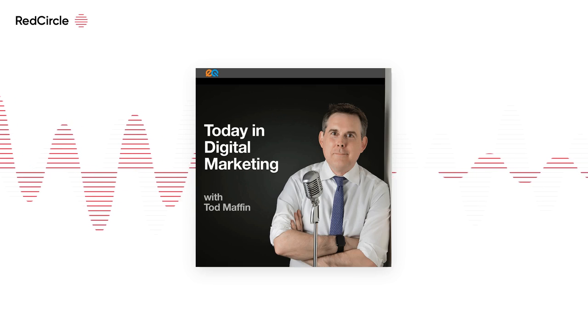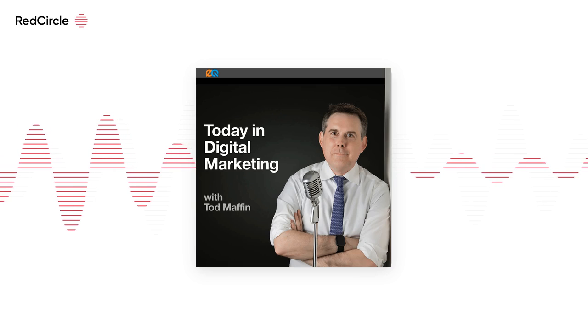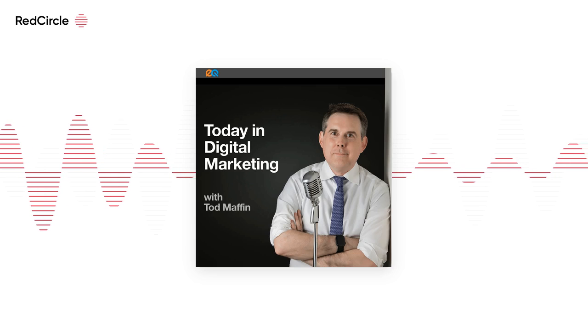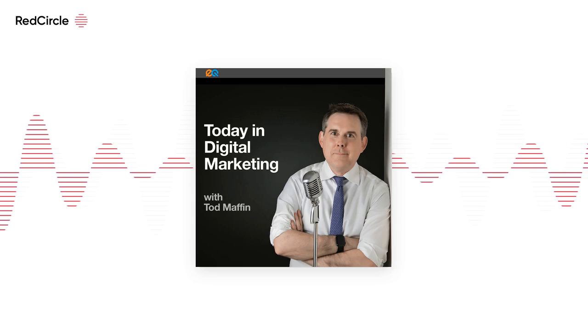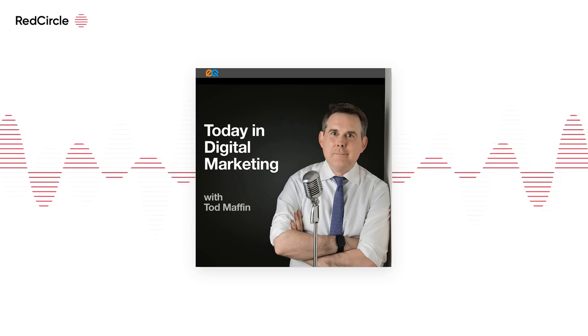Is anyone else getting sick of that thing TikTok has had for a month now, where as soon as you open the app, you get this giant box that says 'hey, share this and we'll send you 60 bucks' or something like that — and then you close it and there is another box behind it. It's a little — it screams a little desperate to me.